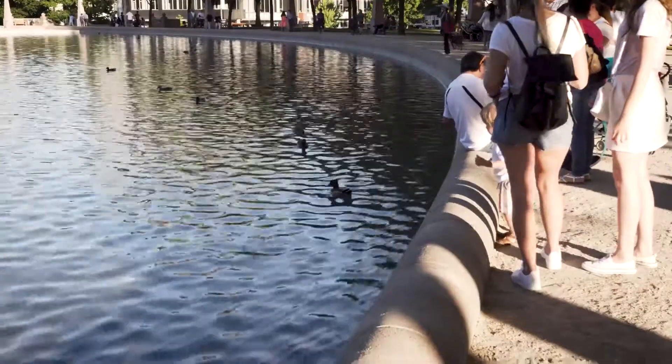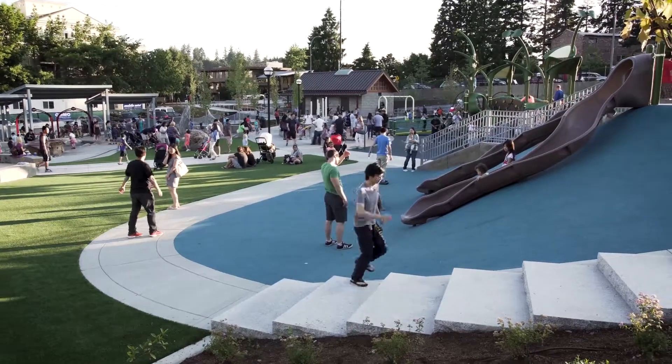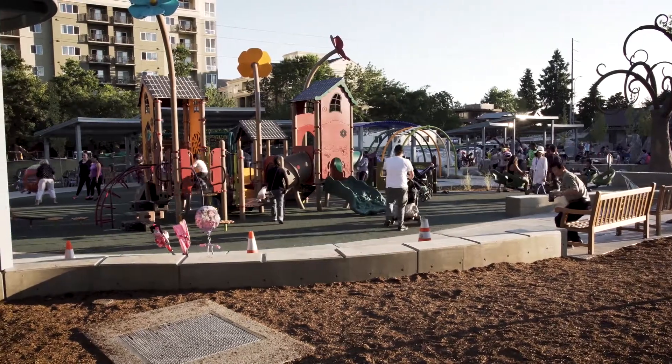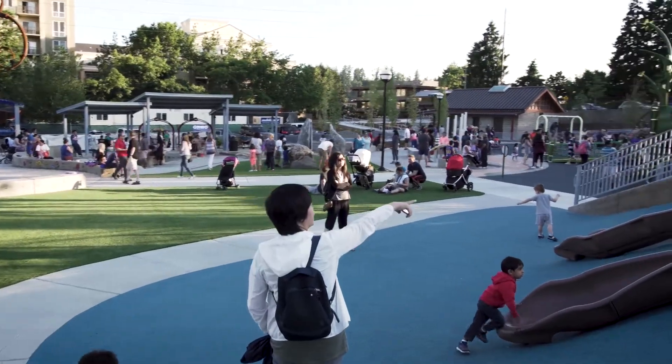An extra special thank-you shout-out goes to our local Bellevue Rotary, which helped fund the $5 million inspirational playground that was designed for all children, including those with disabilities. It has a special walkway, climbing wall, sculptures, and wheelchair-adapted swings to mention just a few highlights.